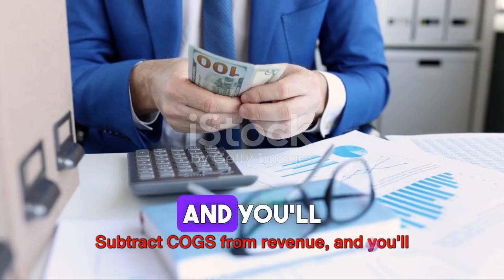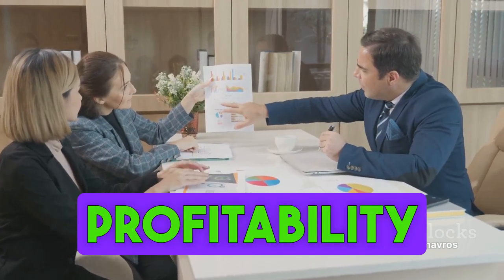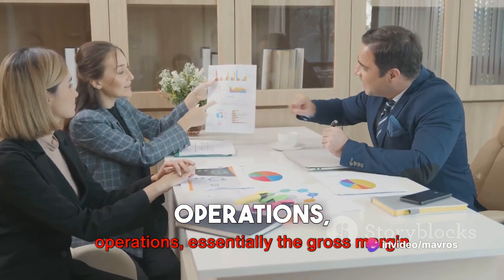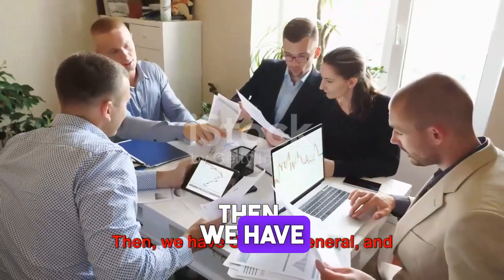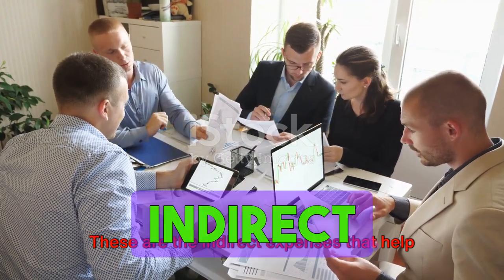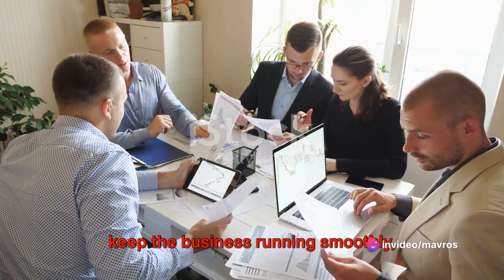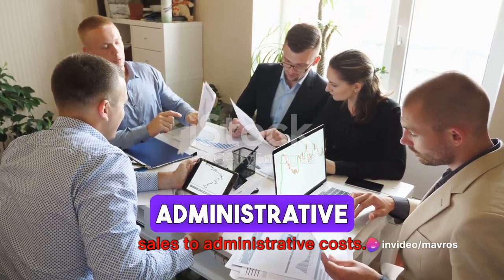Subtract COGS from revenue, and you'll find the gross profit — a snapshot of a company's profitability from its core business operations, essentially the gross margin earned from sales. Then we have selling, general, and administrative expenses, or SG&A. These are the indirect expenses that help keep the business running smoothly, covering everything from marketing and sales to administrative costs.